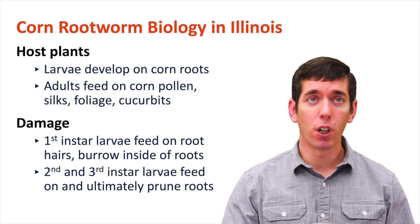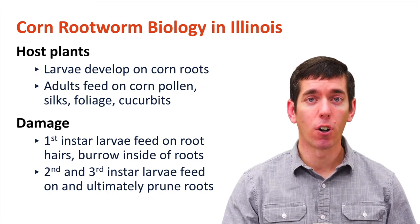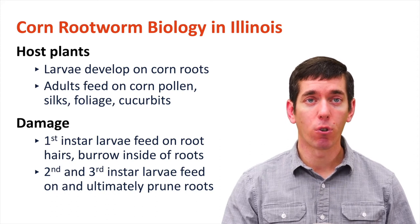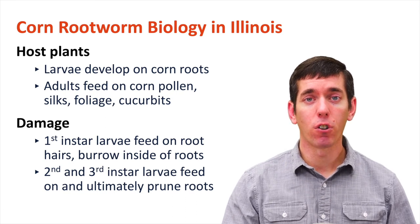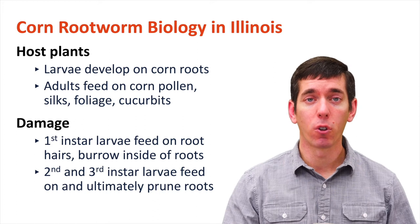The adults will feed on pollen from corn as well as a variety of other sources. They'll feed on foliage in some cases. They'll feed on cucurbits. Northern corn rootworm will feed on giant ragweed and other sources of pollen in addition to corn pollen. In terms of the damage that they will cause, the first instar larvae are going to hatch and feed on the root hairs, and then the later instars will feed inside of the corn roots, and ultimately they're going to prune that root.